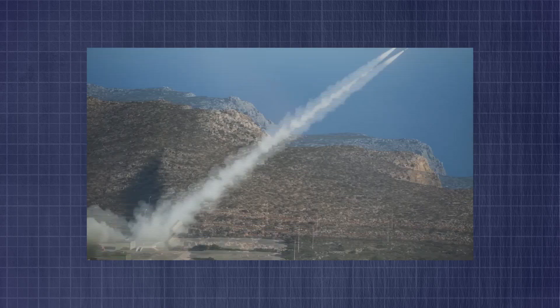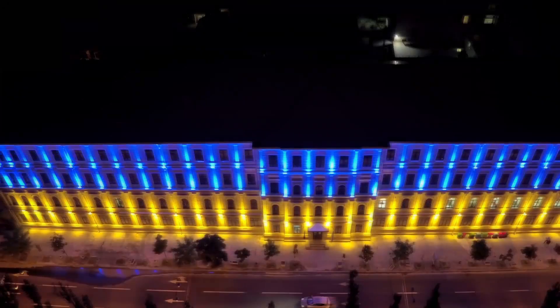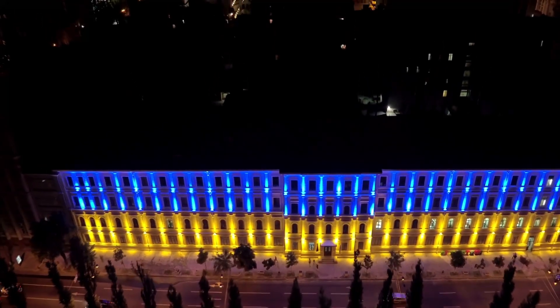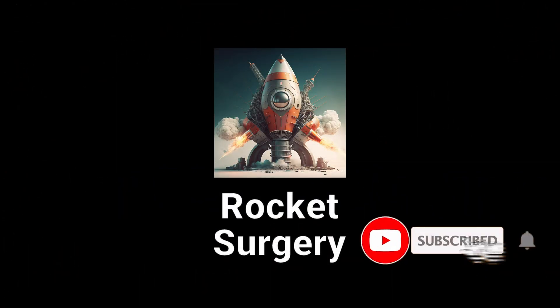As a result, it is by far the best at what it does, and the sight of a Patriot defense battery allows citizens of bullied countries like Ukraine to breathe a huge sigh of relief. Thank you for watching this video. To see more similar content in the future, don't forget to subscribe to Rocket Surgery.